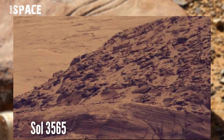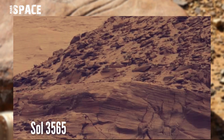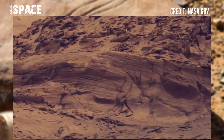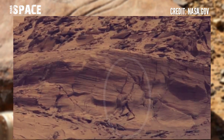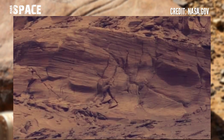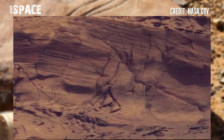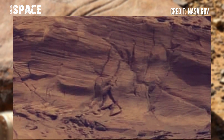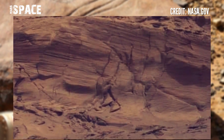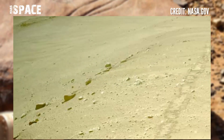Curiosity rover used the Mastcam-Z camera to take this image on Sol 3565, 17th August 2022, at the surface of the red planet. In front of the rover, on the downside of the hill, it spotted a structure. Here are mysterious lines that look like ancient carvings. Why do you think — possible ancient carvings of Martians at the surface of the red planet? Let me know in the comments.